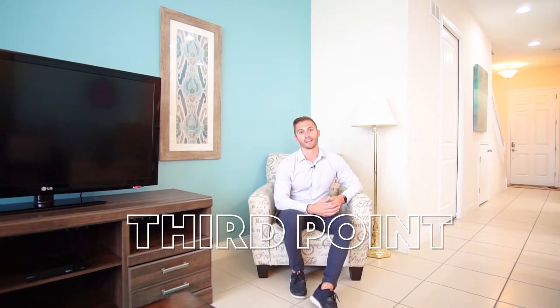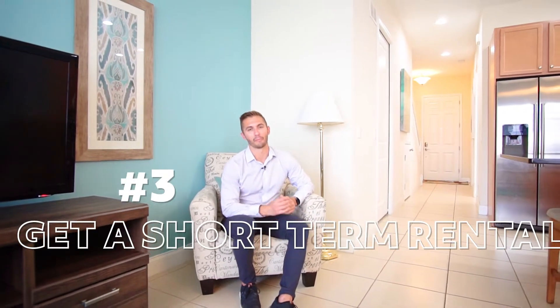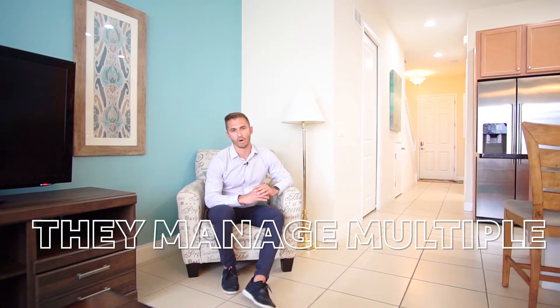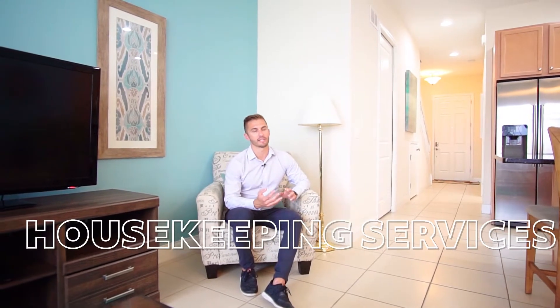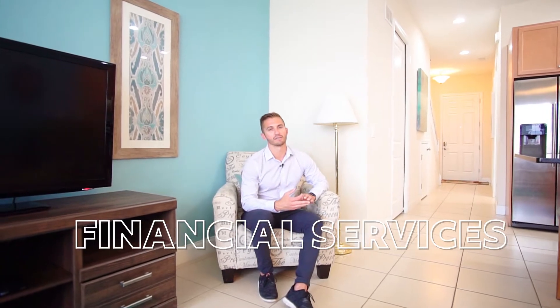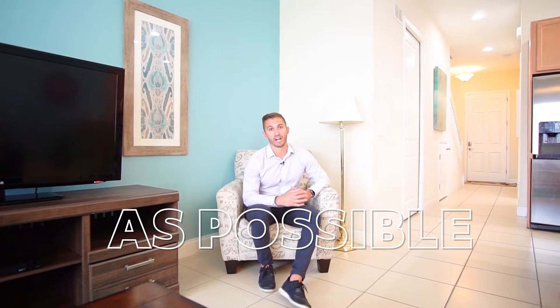The third point when it comes to investing in short-term rental properties is to make sure you don't do this by yourself. Get a short-term rental property manager. These companies manage multiple short-term rental properties. They have housekeeping services, they have financial services, and they can really advise you to make sure that your short-term rental vacation home is well-maintained and booked as much as possible.